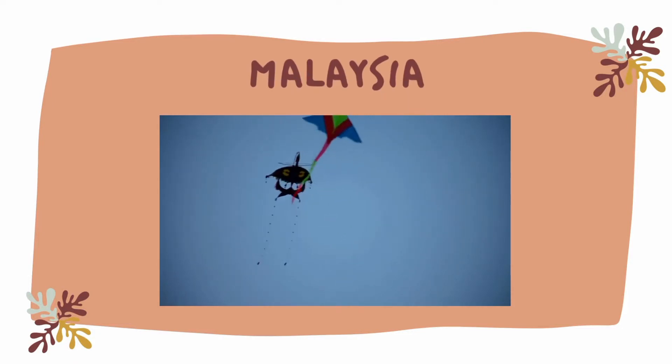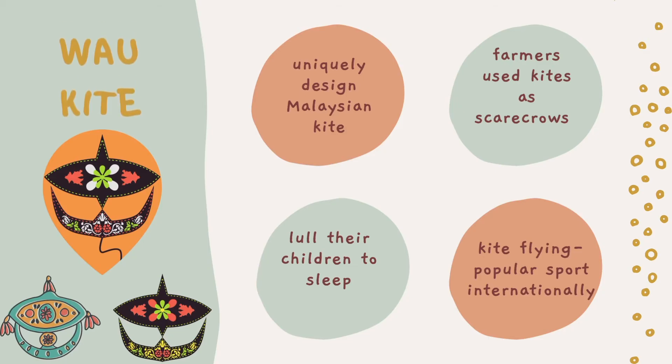Our next stop is Malaysia. The wau kite in Malay is a uniquely designed Malaysian kite. Its wings are similar to an Arabic letter. This kite-making tradition comes naturally to Malaysian people, especially in the eastern states of the Malayan Peninsula. Farmers use kites as scarecrows in the fields and as a means to lure their children to sleep, so they could work with little interruption. Now, kite-flying has become a popular sport not just in Malaysia, but also internationally.